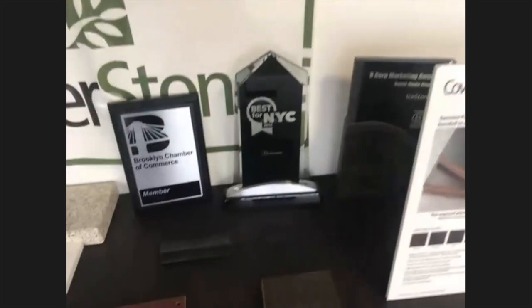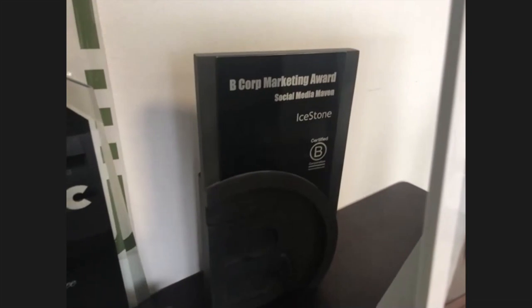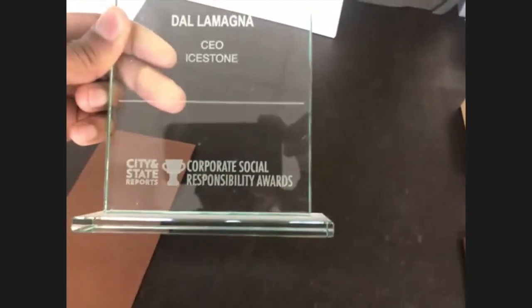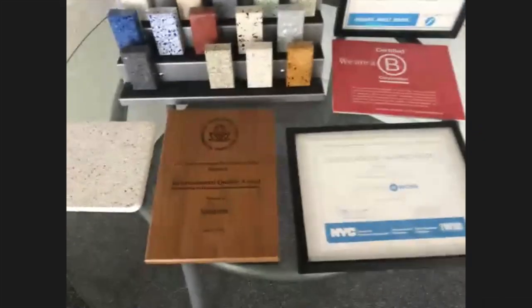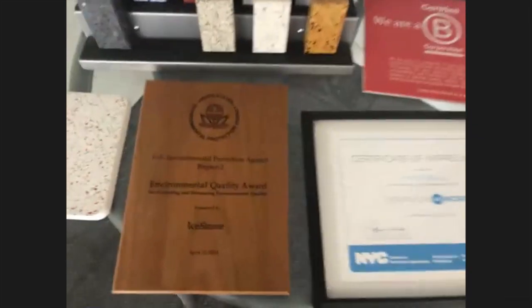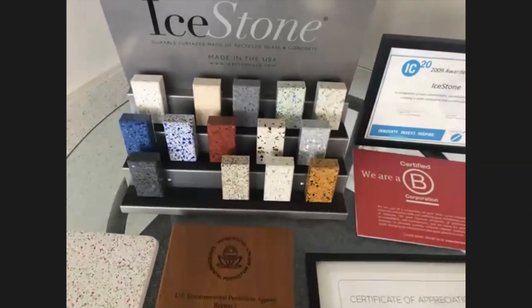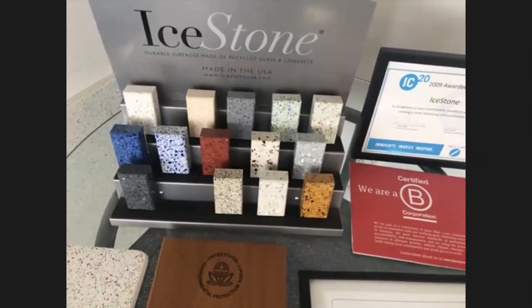There's a question about durability. Marilyn wonders how durable are the Ice Stone countertops compared to quartz or marble. We're just as durable. Let me show some quick installation photos so people can get a sense of what Ice Stone looks like installed.